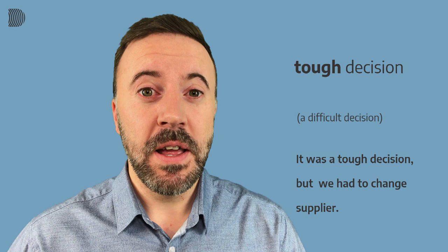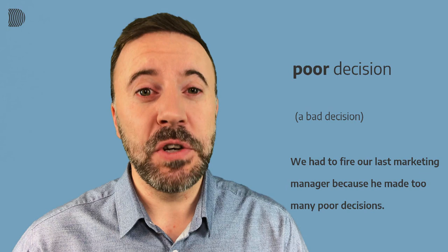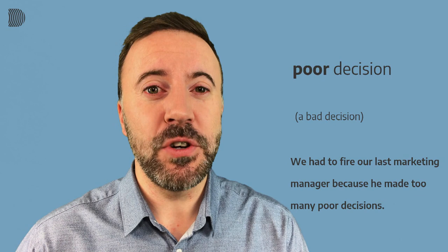Number three is 'poor decision.' A poor decision is a very bad decision. Our example sentence is: We had to fire our last marketing manager because he made too many poor decisions. We had to fire our last marketing manager because he made too many poor decisions.